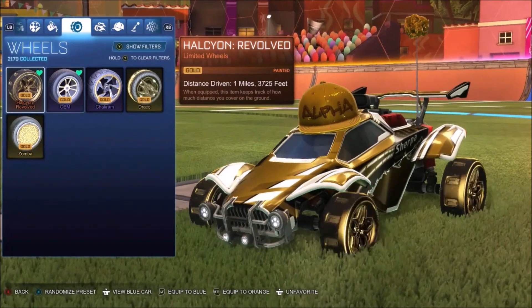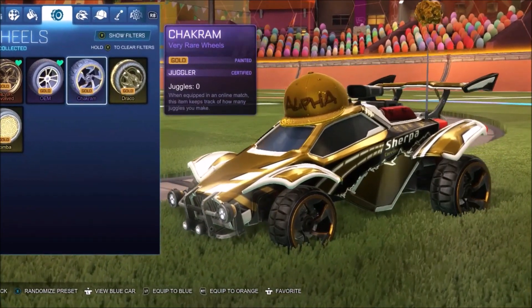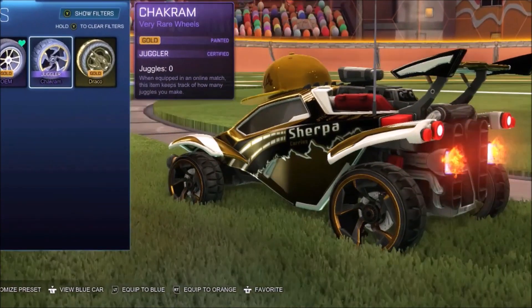Obviously I buy every single gold item that pops up in the shop regardless, so it doesn't really matter too much to me. But still, these are actually clean. You can definitely make some really cool sweaty car designs - they're quite subtle, they look pretty good, and they're dark black around the outside.